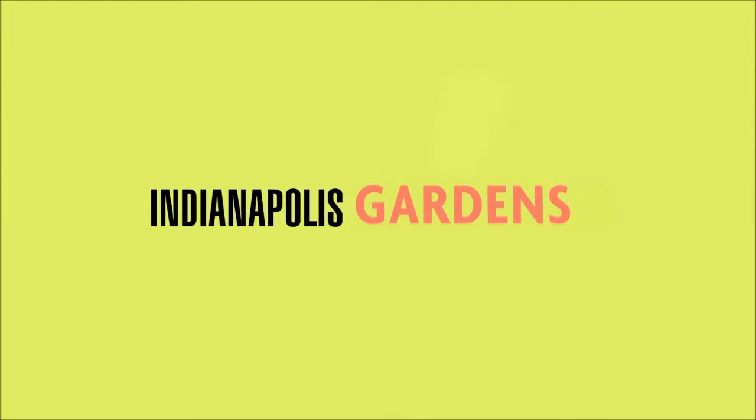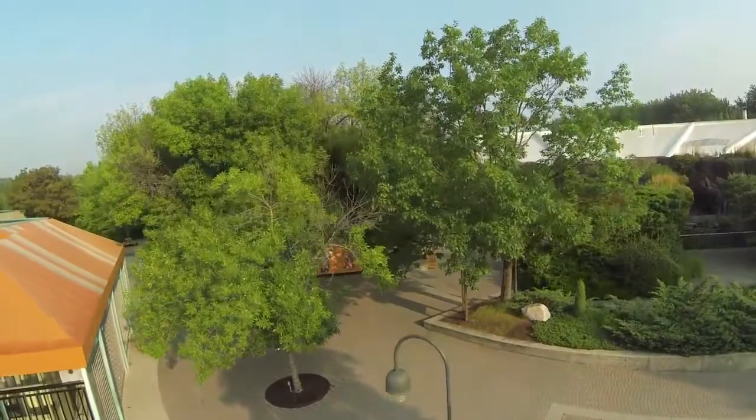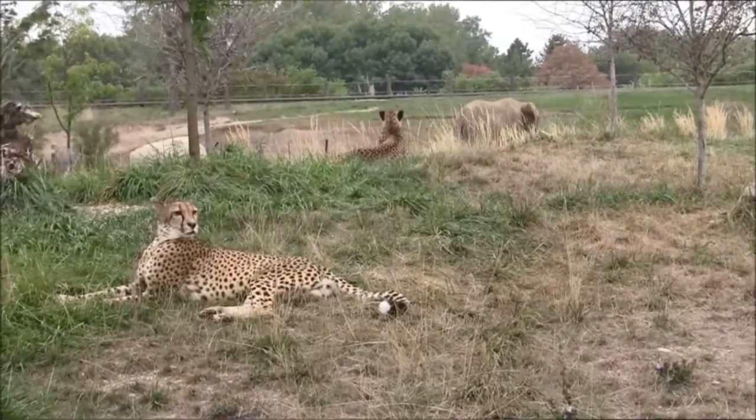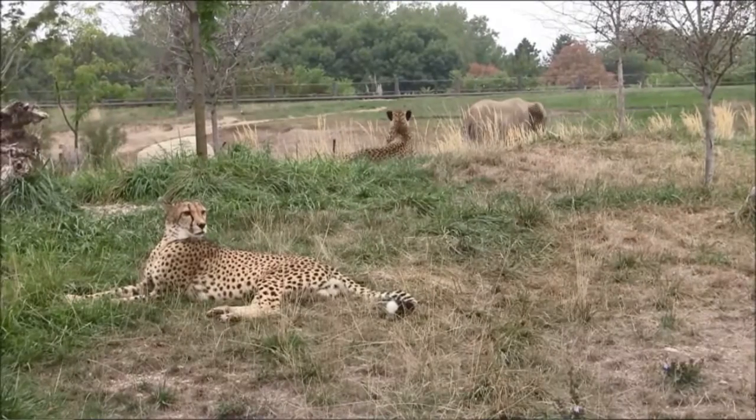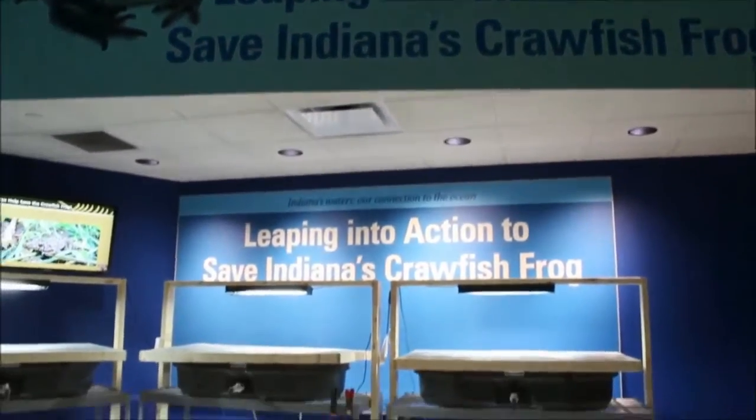Only at the Indianapolis Zoo. The Indianapolis Zoo is all about animal conservation, whether we're helping save elephants and cheetahs in Africa or the amphibians you might find in your own backyard.